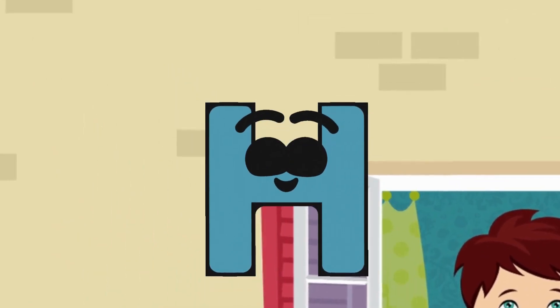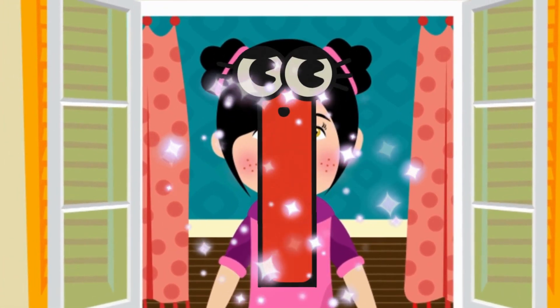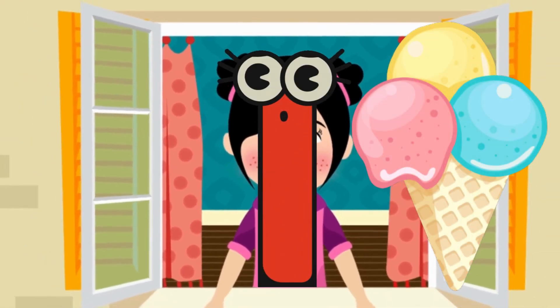Let's now move to the next letter! Here is the girl with our letter I! I is for Ice Cream! Yummy!